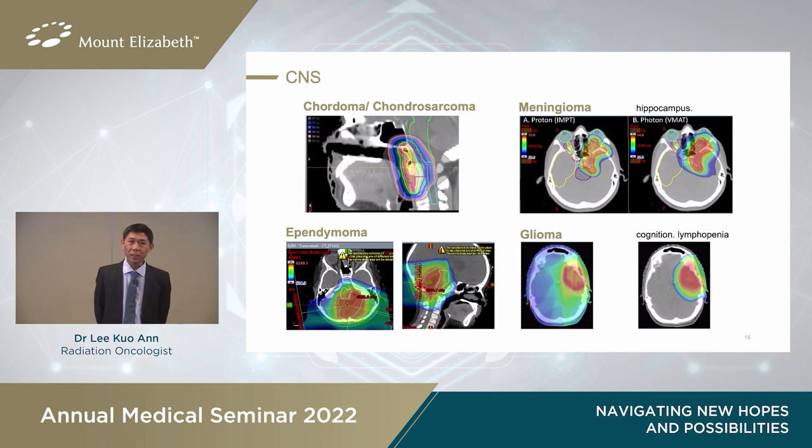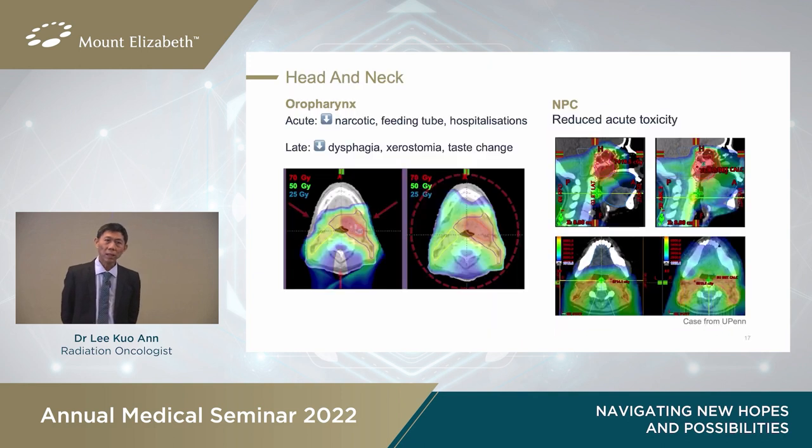In adults, proton therapy can be used in the CNS. For instance, in chordomas and chondrosarcomas of the base of skull, high doses are needed and yet we need to spare sensitive organs such as the brain stem. It is also useful in low-grade gliomas, where patients are expected to live many years and we want to prevent radiation from causing cognitive side effects down the road. In head and neck cancers, proton therapy has already been shown to reduce acute and late side effects such as dry mouth, feeding tube use, and hospitalisations, as well as late side effects of dry mouth and poor dentition.